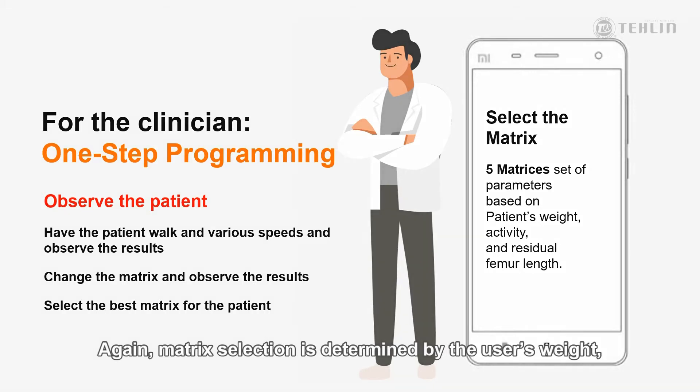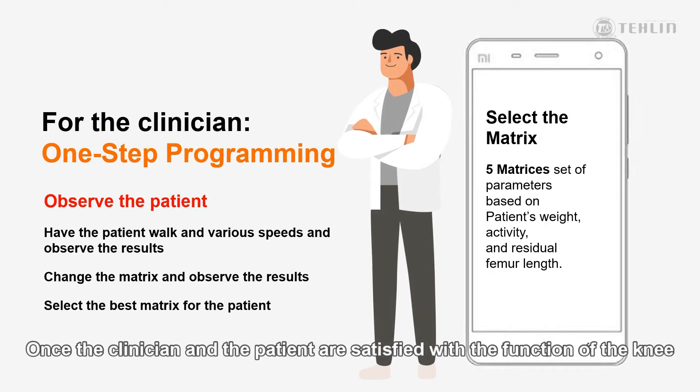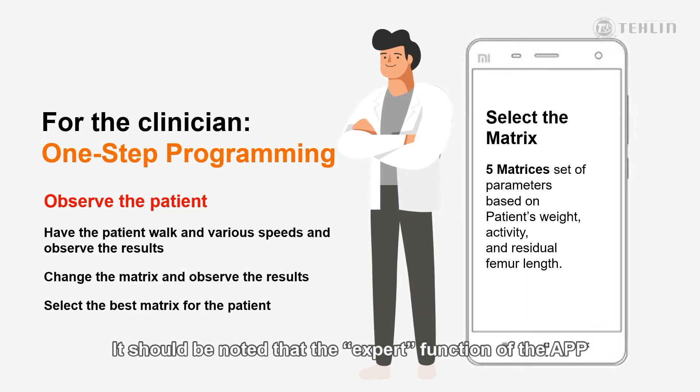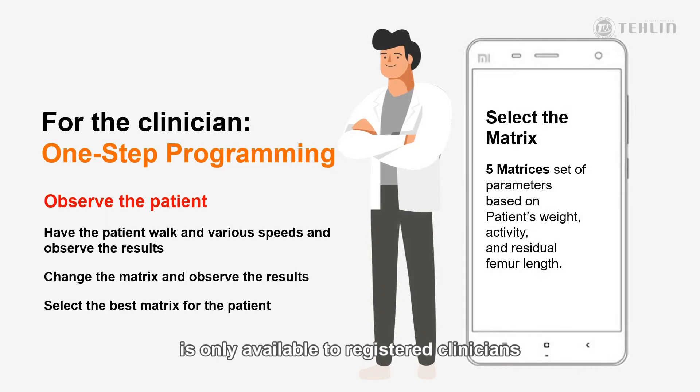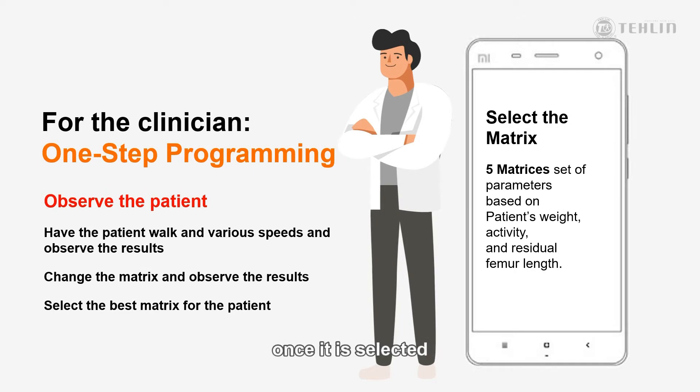Matrix selection is determined by the user's weight, activity level, and residual limb length. It's just as easy to change this matrix and observe the impact on the patient's gait through various walking conditions. Once the clinician and the patient are satisfied with the function of the knee, the clinician will exit the expert area of the app and the settings will be saved. It should be noted that the expert function of the app is only available to registered clinicians, and it is not possible for the patient to change the matrix once it is selected.